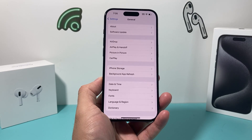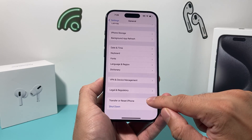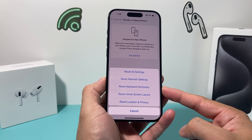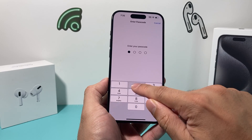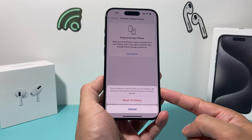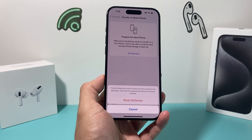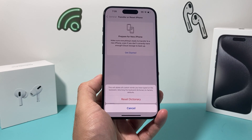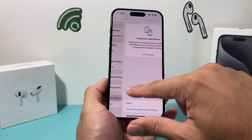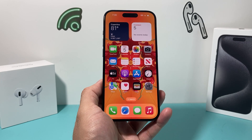Next, go into settings, then general, then scroll all the way down to Transfer or Reset iPhone. Click on Reset, and the reset we want to do is Reset Keyboard Dictionary. It will ask for your passcode, and then it will delete any custom words you've typed into the keyboard, returning the keyboard dictionary to factory defaults. Over time, if you have tons of custom words saved that aren't compatible with the new iOS version, it's time to do a reset. It only takes about five seconds and your keyboard is reset. None of your photos, videos, or apps will be deleted.